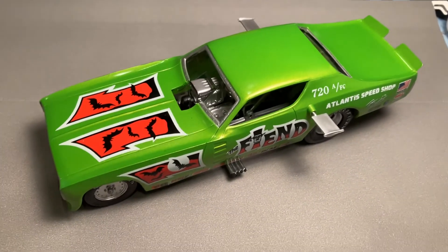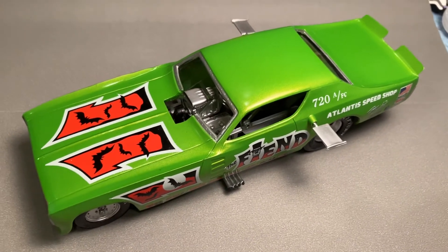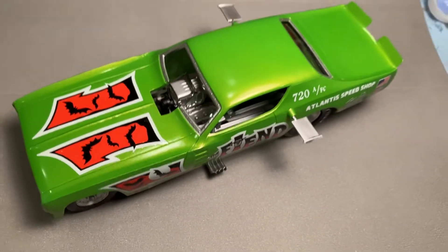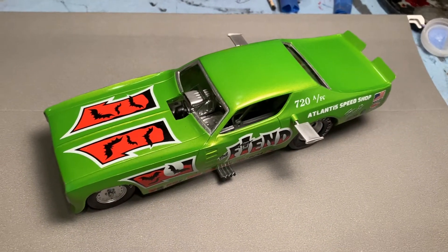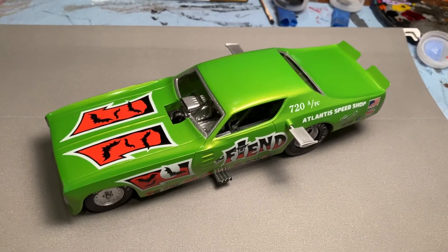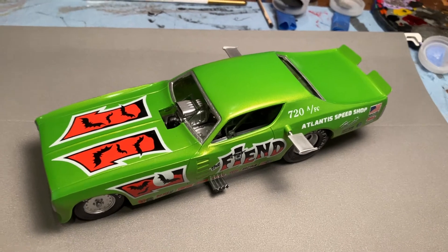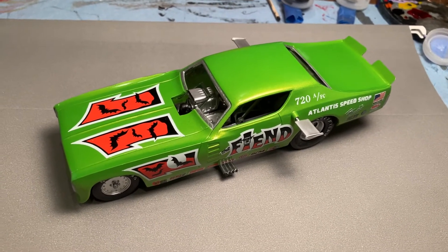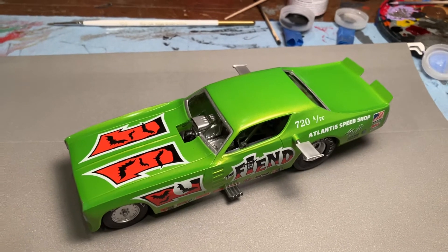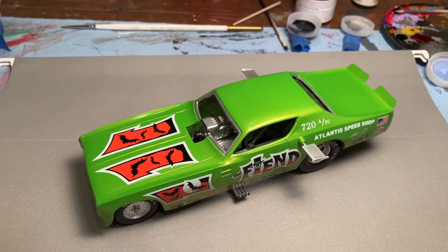I wouldn't recommend this kit for a new builder, someone getting back into building, or a young builder. Even though it's a very basic kit, it is fiddly, and these are water slide decals as well. So I wouldn't really recommend it to somebody who is brand new to the hobby or very young and trying to get some experience.